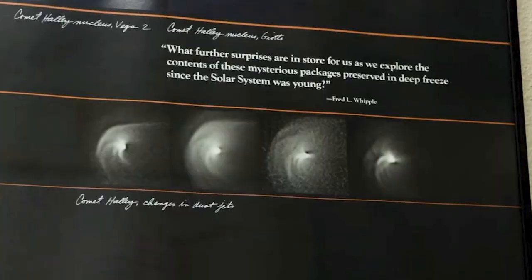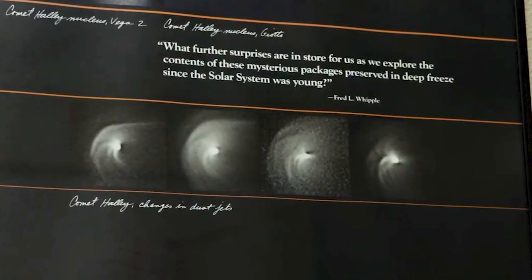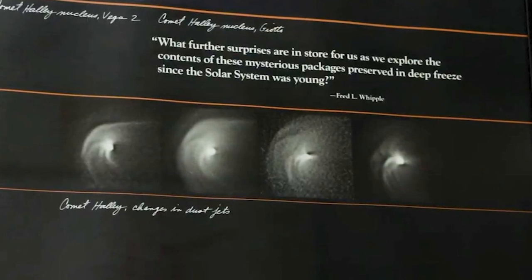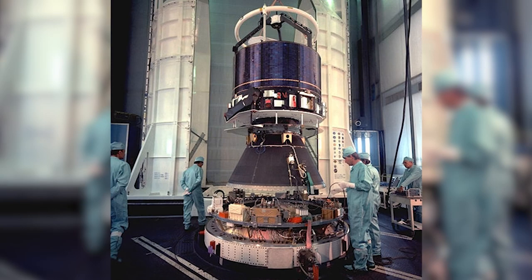I was in charge of the near-nucleus studies network and we were looking at structures close to the nucleus. You can never see the nucleus itself, but you see jets and things like that which are a result of active areas on a rotating nucleus. Observatories around the world provided continuous coverage of the evolution of these jets, ultimately allowing mapping of the location of the active areas. This was very important because spacecraft were going by and needed to know whether there might be danger from particles in the coma. In fact, the Giotto European spacecraft did get hit by one, which knocked it off observing the nucleus.